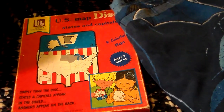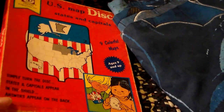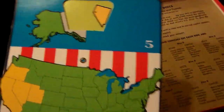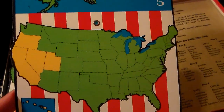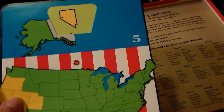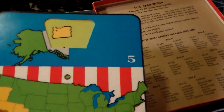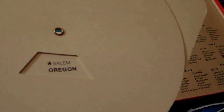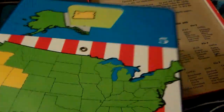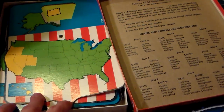Then I found this fun U.S. Map Disc — States and Capitals. There are nine cards for each section of the United States, and then this spins, and you see a state, and on the back it tells you the state and the capital.